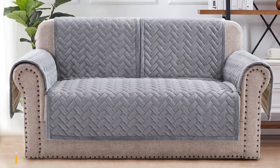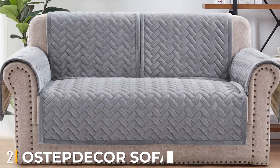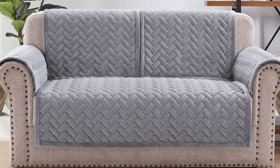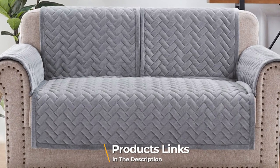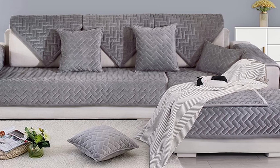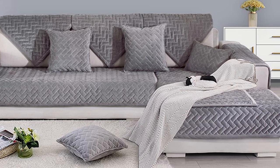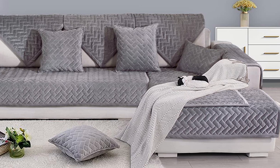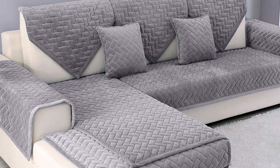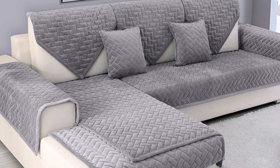Moving on to number two, we have the Ostip Decker Sofa Armrest Cover. Ostip Decker sofa armrest covers are created using velvet and have a very luxurious appearance. They are sold by pieces, not as a set, and made using high-quality fabric for comfort. The product can cover leather or fabric furniture and is easy to clean and machine washable on a cold wash setting.